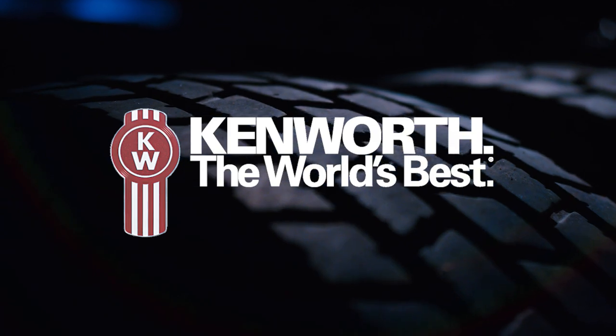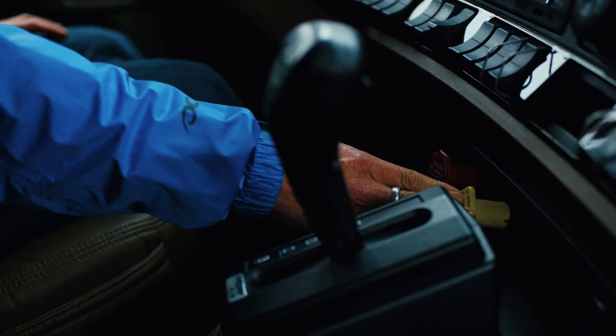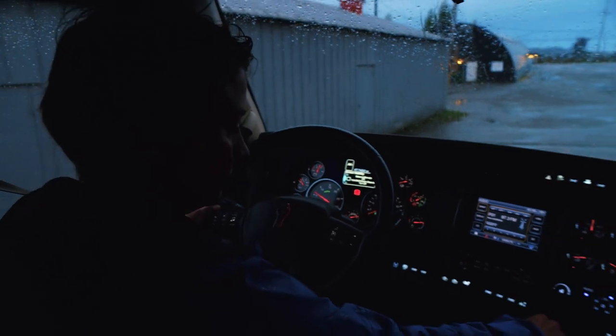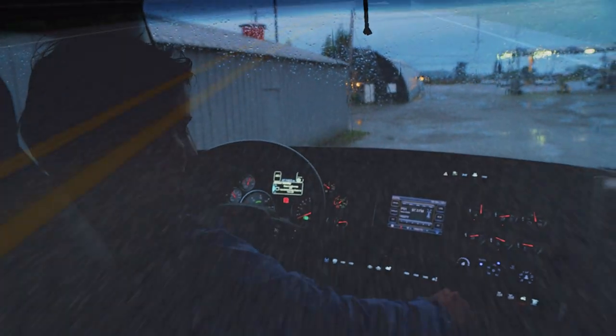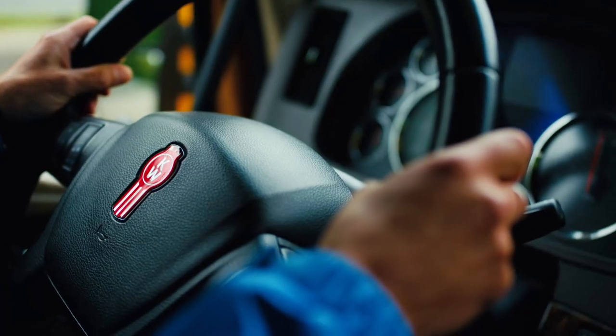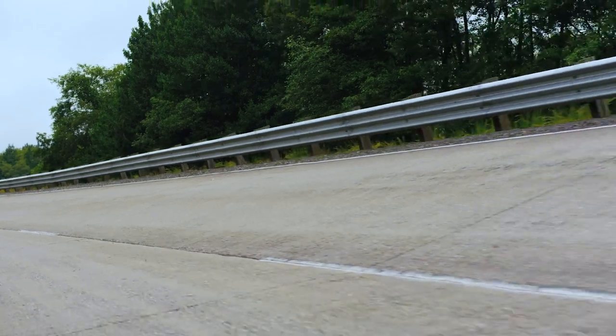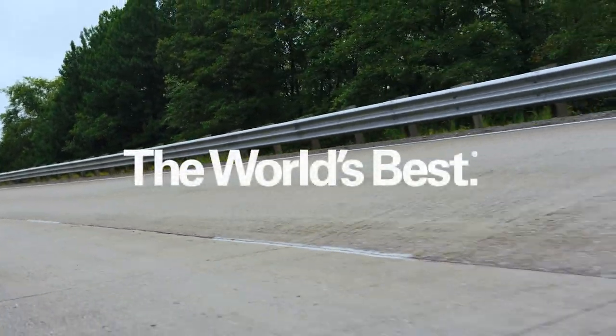Every day, a Kenworth driver starts their truck and goes to work. On roads or rugged terrain, they rely on quality and dependability. At Kenworth, we understand how important our trucks are to their owners and their operators. Since 1923, Kenworth has been the world's best.